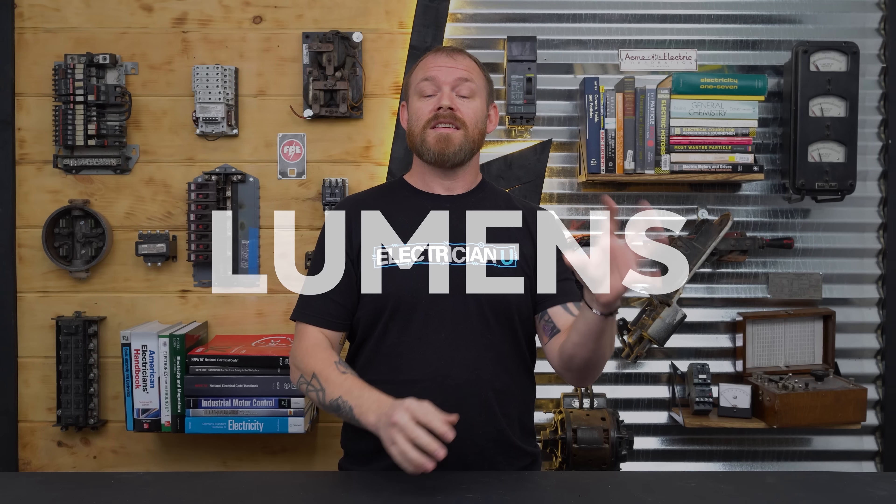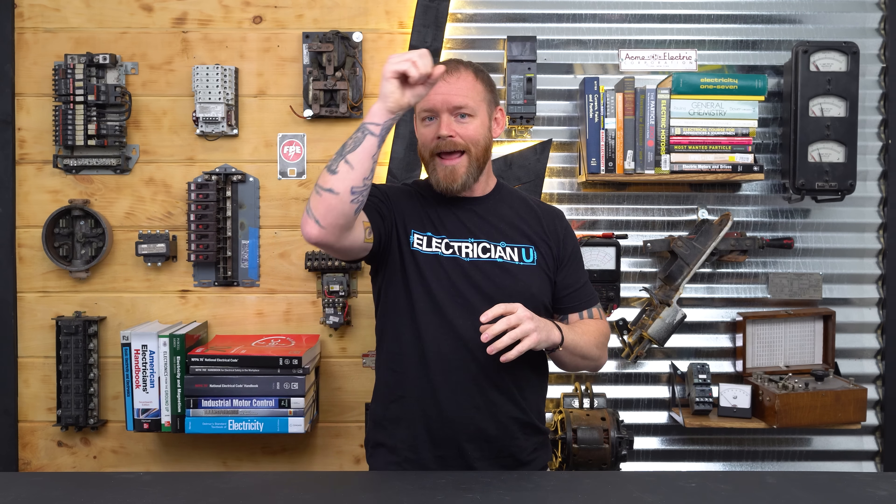So what is lumens? Lumens is the way that we talk about the brightness of a light. If you're going to get a headlamp to work on a job site, do you want like a 400 lumen light?